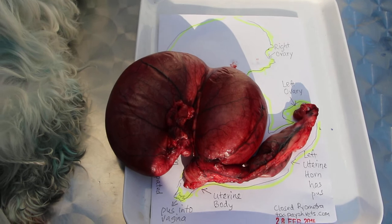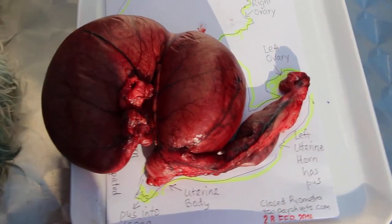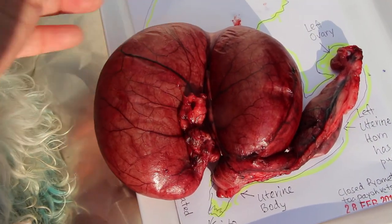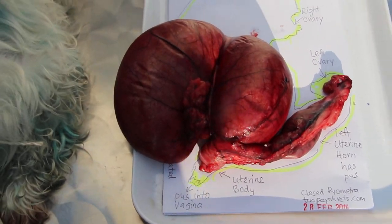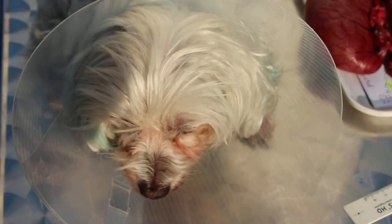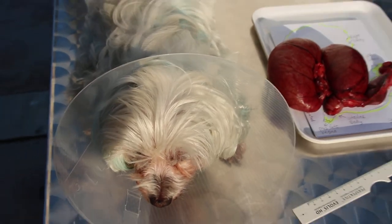When we palpate the abdomen — many times over the years you can actually feel the swelling. The swelling here was about 6cm. I wish I had felt it earlier. Overall, the surgical outcome of this dog, operated on by Dr. Daniel, is good.